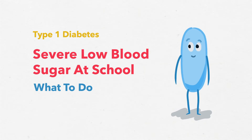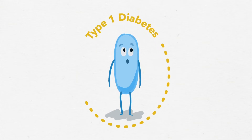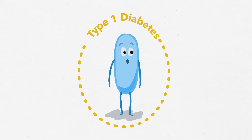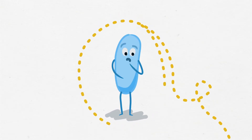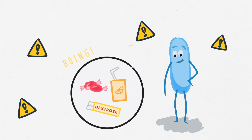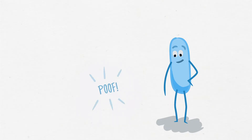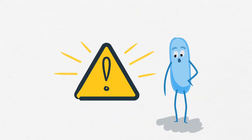Severe low blood sugar at school – what to do? Students with type 1 diabetes will probably have low blood sugar at school once or twice each week. When low blood sugar is treated right away, it's not a cause for alarm. But low blood sugar that isn't treated right away can become severe.